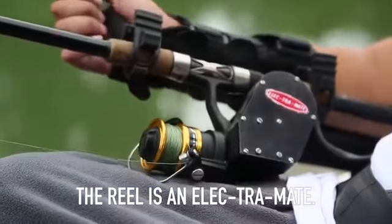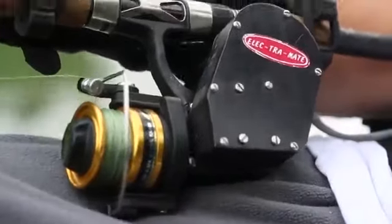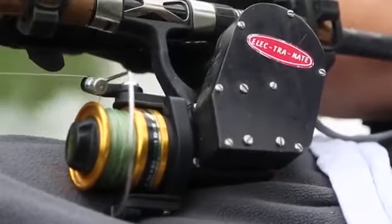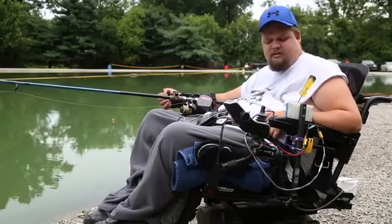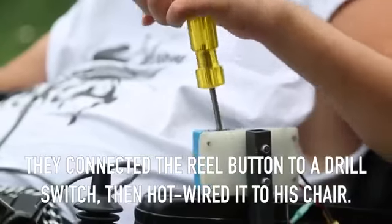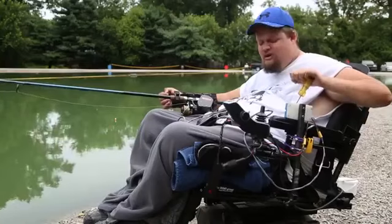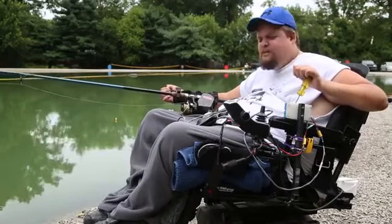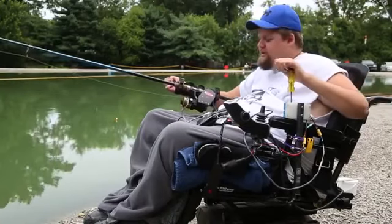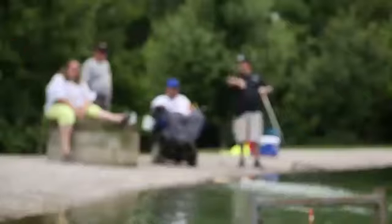And then the reel is a setup made by Electromate. I couldn't use the little button switch that it came with. So what me and my grandpa came up with is, we took a drill switch out of a 14.4 volt Ryobi drill and we put it in this conduit box. Basically, the screwdriver handle cams up against that switch and it gives power to the reel. We ended up rigging it up to the charge port on my chair, where I've got access.